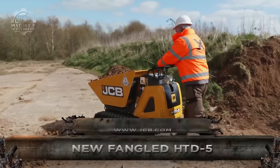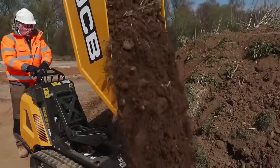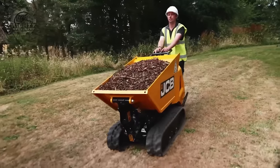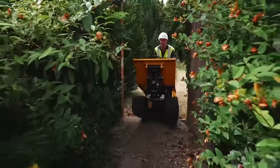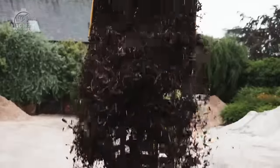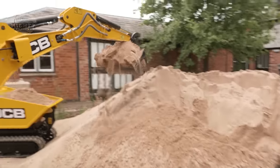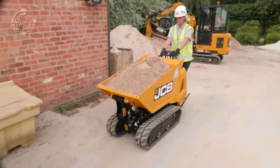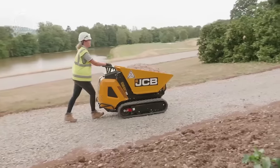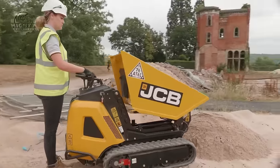Compact and diesel-powered, the JCB HTD-5 dumper is made to fit in small places. Its width of slightly less than 27 inches allows it to fit through doors and crowded spaces. With a 57-inch tipping height, it can handle up to 1,100 pounds of cargo and dump it into high-sided vehicles despite its size. Two different journey speeds allow you to go over the site more quickly and precisely, and a conventional track lock guarantees safety on hills. The JCB HTD-5 is a multi-purpose compact dumper perfect for remodeling, demolition, landscaping, and building jobs.